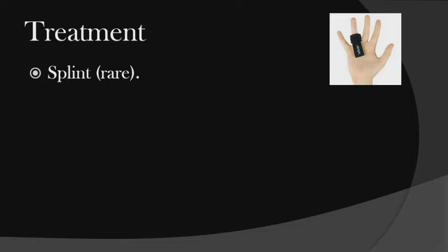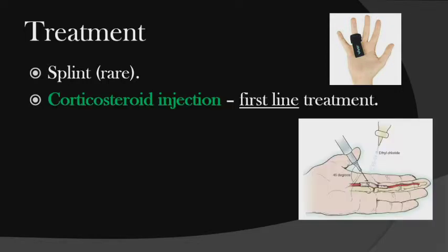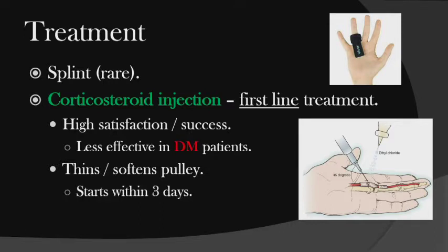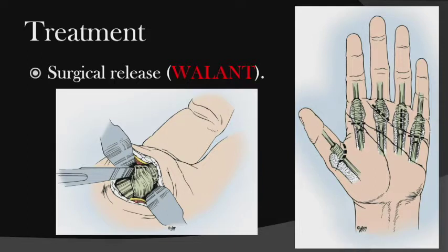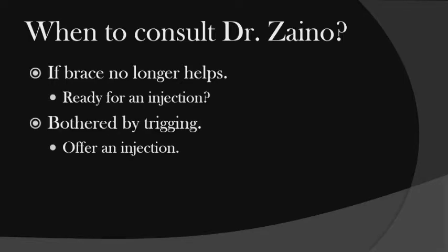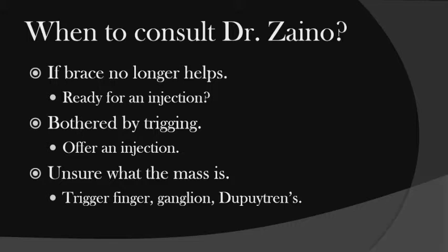For patients who don't want an injection, I tell them to buy a finger extension splint on Amazon for about $7 — it prevents flexion, but patients really don't want to do that. Corticosteroid injection is the first-line treatment; I think it works wonders with high satisfaction and success, though it's less effective in diabetic patients. It thins and softens the pulley. I tell them it starts within three days and takes three weeks for maximum effectiveness. If it doesn't work, we proceed to surgical release — we inject local anesthesia, make a little incision, and do it wide awake. Consult me if the brace doesn't help, if they want an injection, or if you want to evaluate whether a mass is something more aggressive.